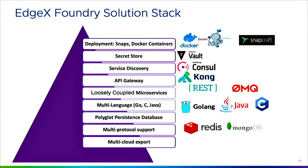Microservices are not a silver bullet — consider this carefully when making architectural decisions. The good news is that many open source technologies exist to handle these additional services. In EdgeX, for deployment we use Docker containers and snaps; for secret store we use Vault, a HashiCorp project; for service discovery we use Consul; for the API gateway we use Kong; and for databases we use Redis and MongoDB, along with different programming languages.